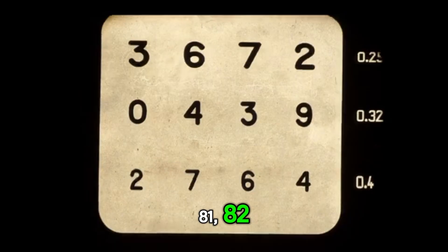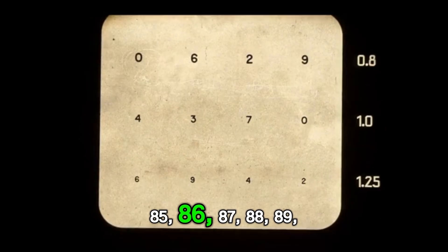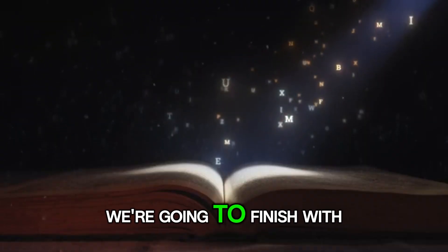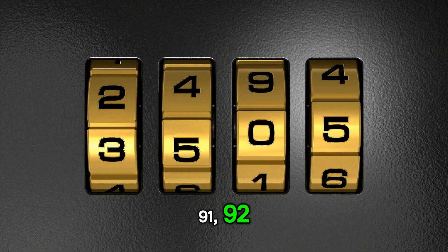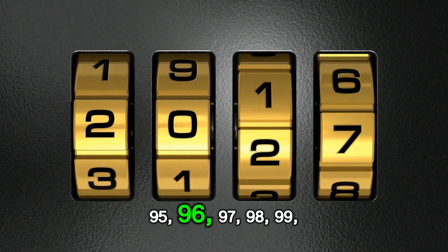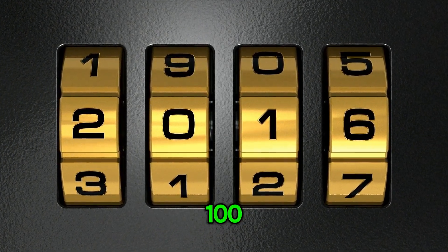81, 82, 83, 84, 85, 86, 87, 88, 89, 90. Great job. We're going to finish with these magical books. 91, 92, 93, 94, 95, 96, 97, 98, 99, 100.